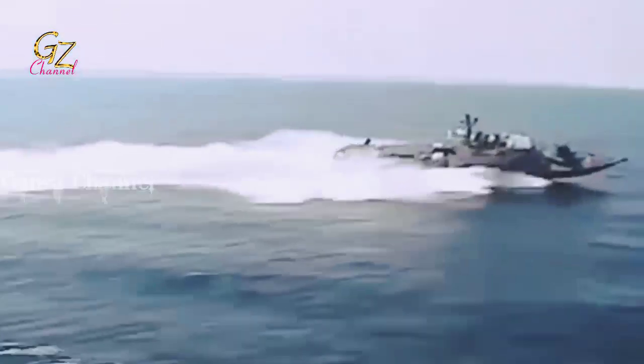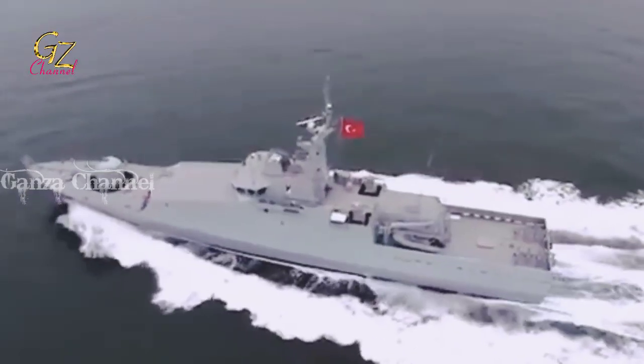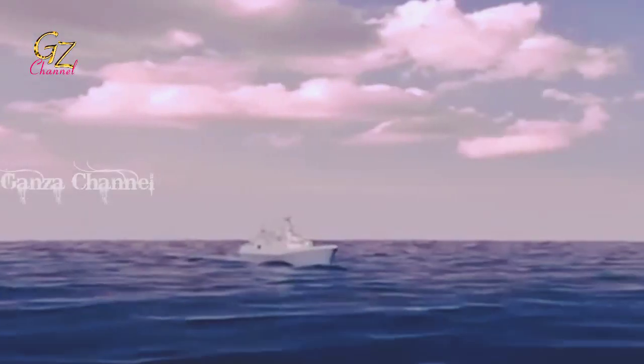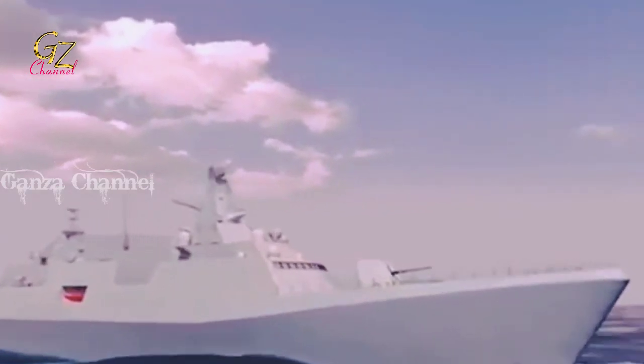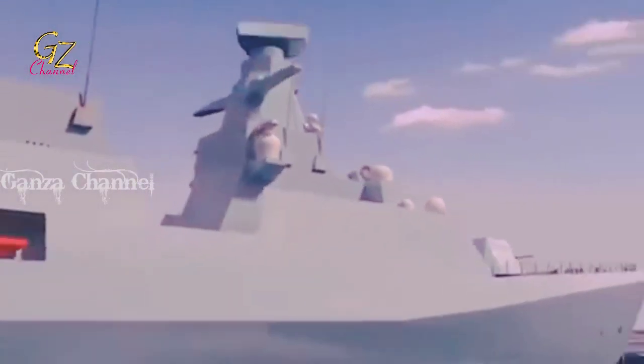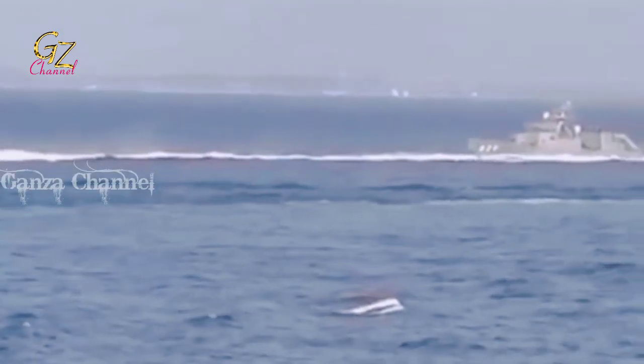The doctrine behind the use of missile boats is based on the principle of mobility over defense and firepower. The advent of proper guided missiles and electronic countermeasure technologies gave birth to the idea that warships could now be designed to outmaneuver their enemies and conceal themselves while carrying powerful weapons.